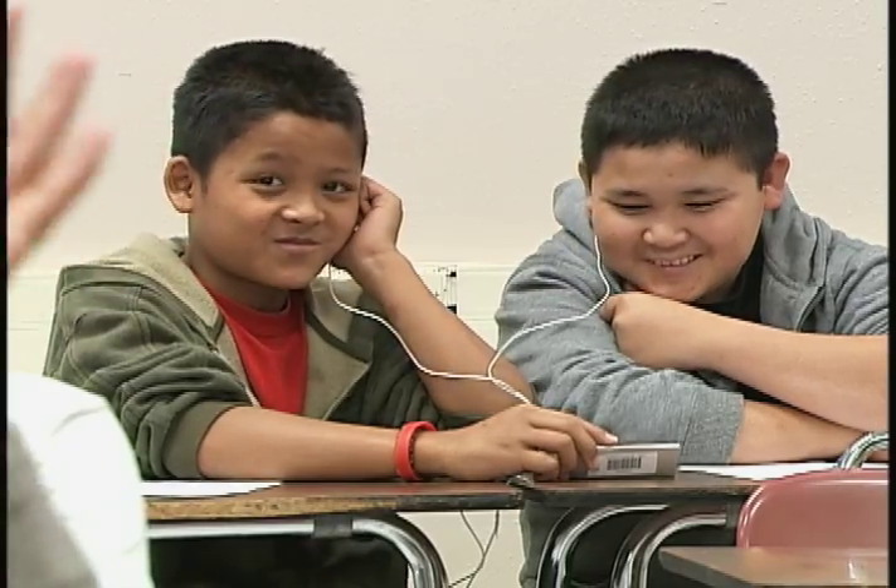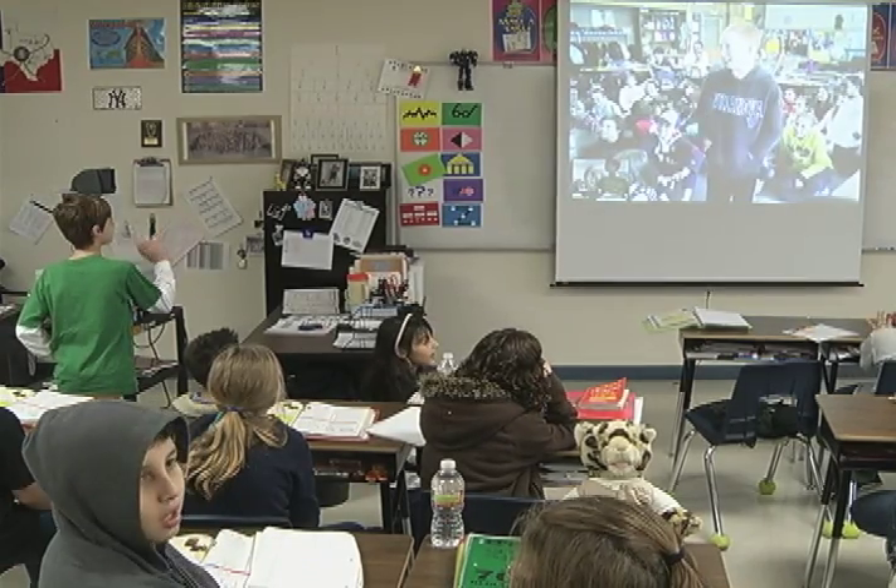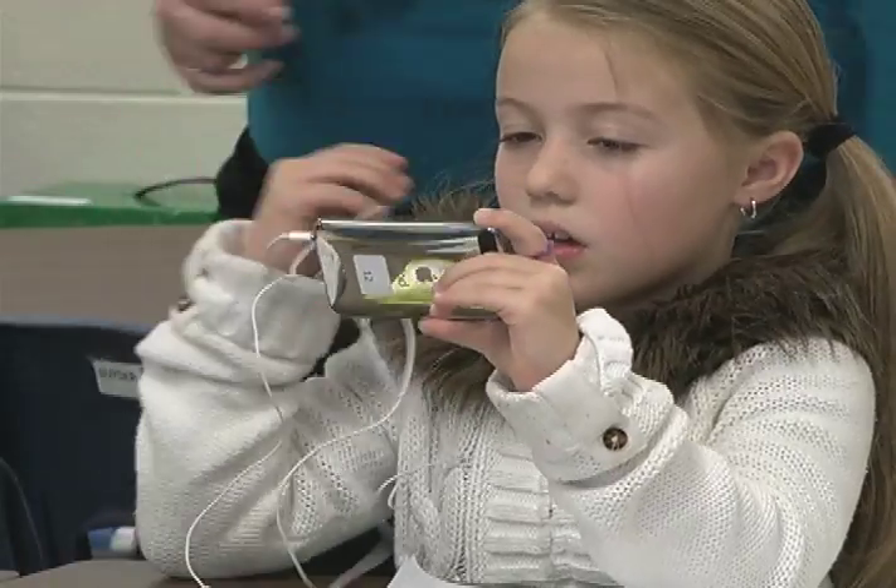Technology is being used in innovative ways in classrooms across Northside, and sometimes students are having so much fun, they forget they're learning too.